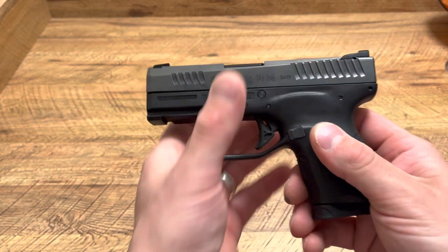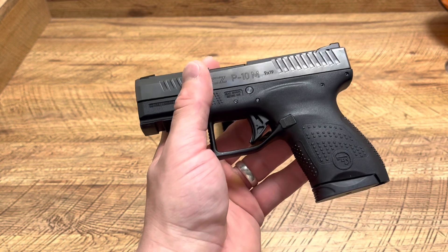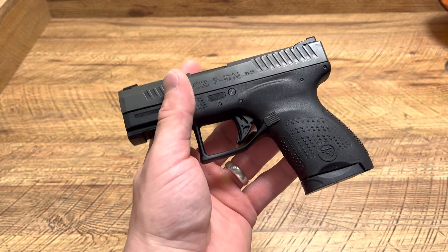What's up guys, Spin Firearms here and this is a CZ P10M. Right now I think this is the best valued firearm in the market. It's like $280 to $300 right now. You can find them basically everywhere.